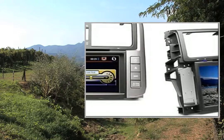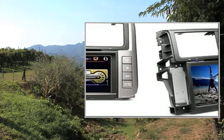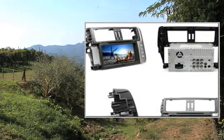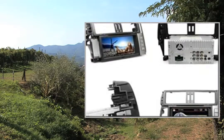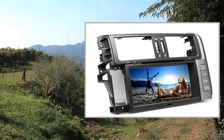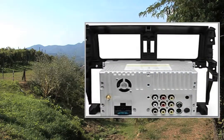Media types: AVI, CD, VCD, MP3, WMA, JPEG, MP4, DVD. Radio response bandwidth: AM 520 kHz–1700 kHz, FM 87 MHz–110 MHz. GPS operating system: Windows CE 6.0.